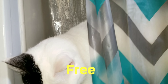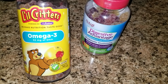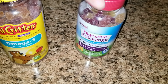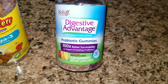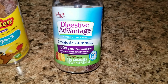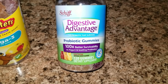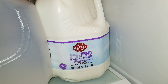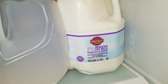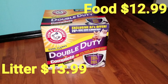Got some Omega-3 Little Critters gummies for the girls — I take these as well. That one was eleven dollars and ninety-nine cents. I also got probiotic gummies for nineteen dollars and ninety-nine cents; Sophia has to take these, but they're good and healthy for everyone. I also picked up a gallon of milk for two dollars and sixty-nine cents — I find BJ's has the cheapest milk.